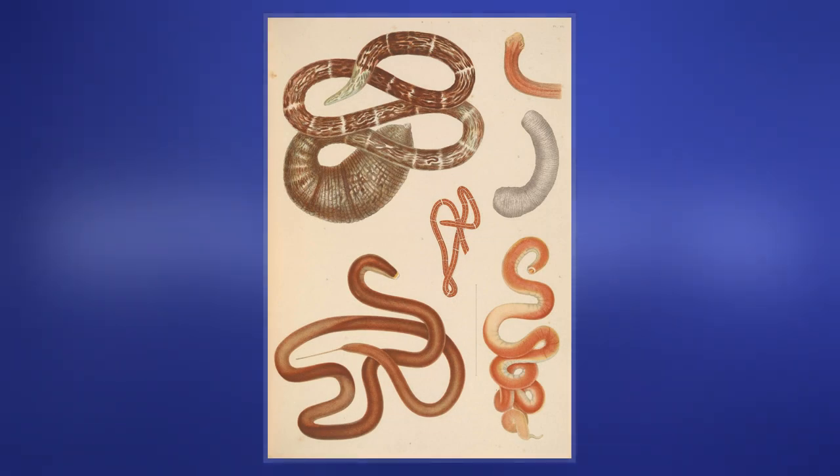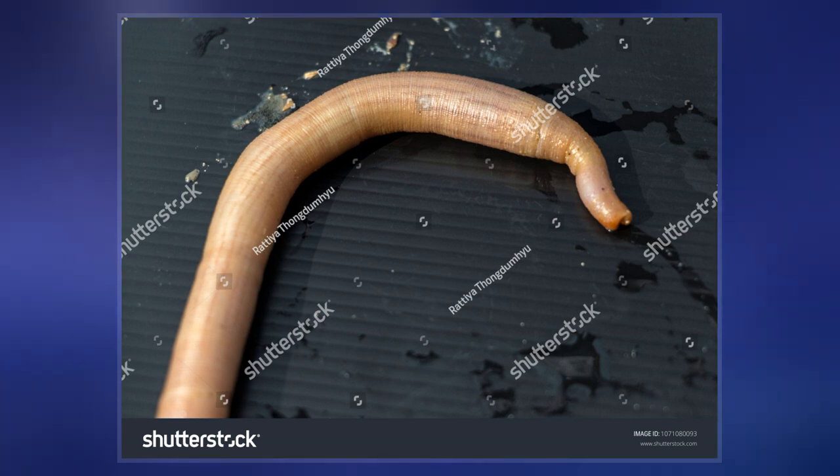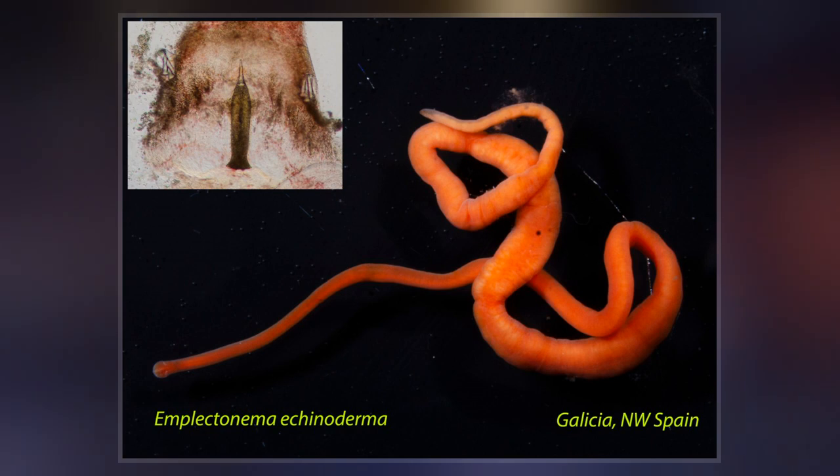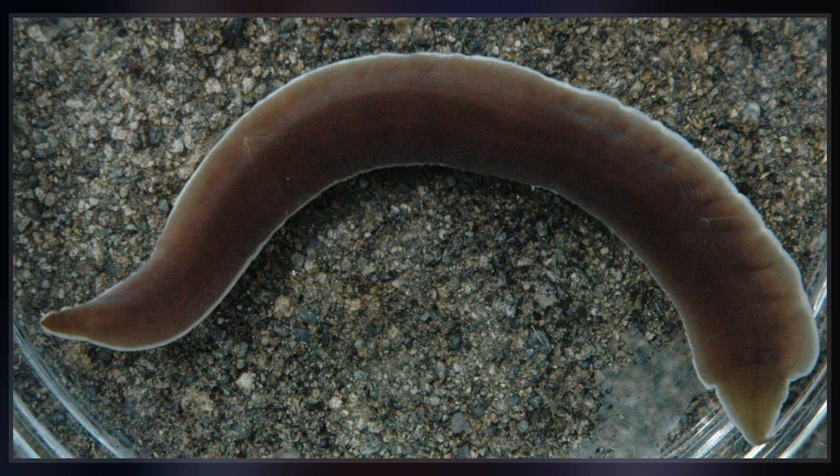A little above the gut is the Rynchoccal, a cavity which mostly runs above the midline and ends a little short of the rear of the body. All species have a proboscis which lies in the Rynchoccal when inactive, but everts to emerge just above the mouth and capture the animal's prey with venom. A highly extensible muscle in the back of the Rynchoccal pulls the proboscis in when an attack ends.